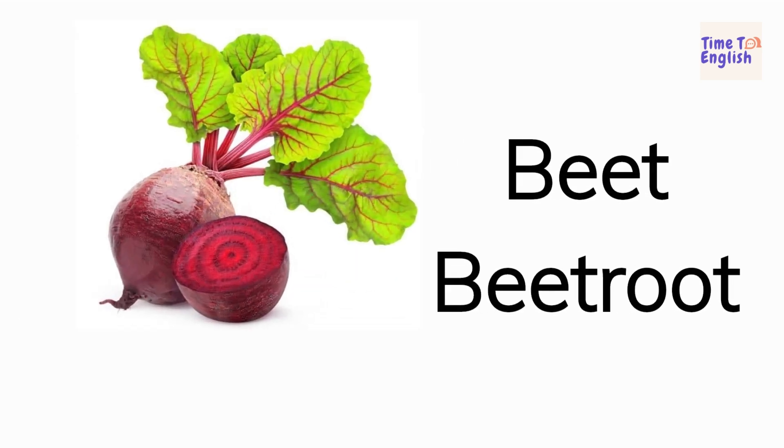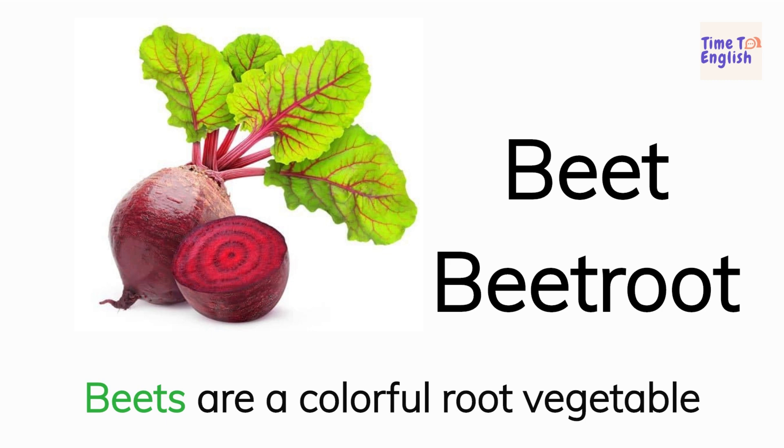Beet. Beetroot. Beets are a colorful root vegetable.